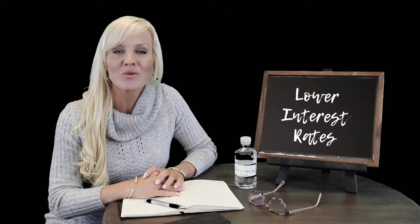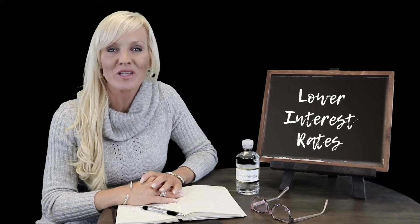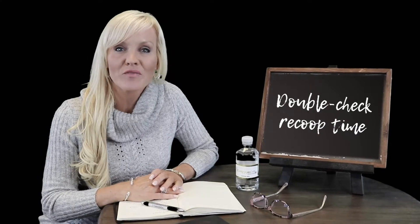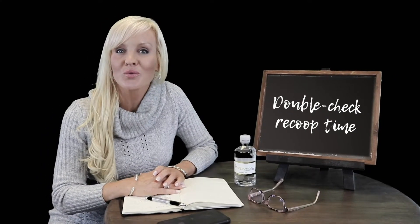If you have a VA loan, an FHA loan, or a USDA loan, we would want to look at doing a refinance, especially if interest rates are maybe a half a percent lower than you currently have. When doing a refinance, you can take advantage of lower interest rates and use that extra money to do a principal reduction and lower your monthly mortgage payment, or you could look to lower your term and maintain the current payment but have fewer years on your mortgage. You do want to double check with the lender the recoup time for the costs associated with doing a true refinance.